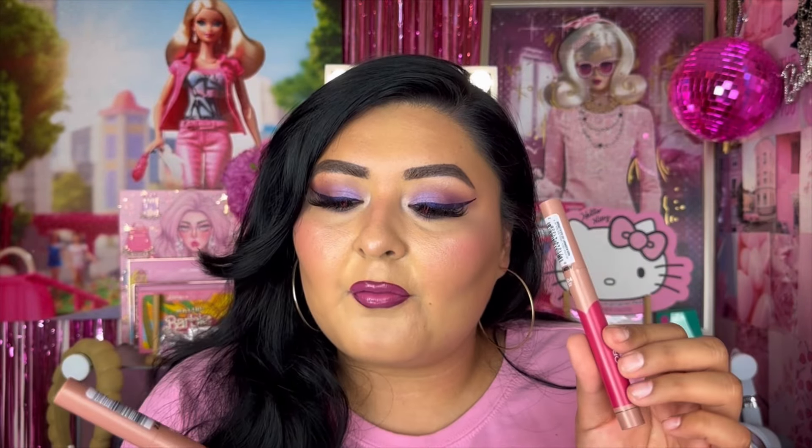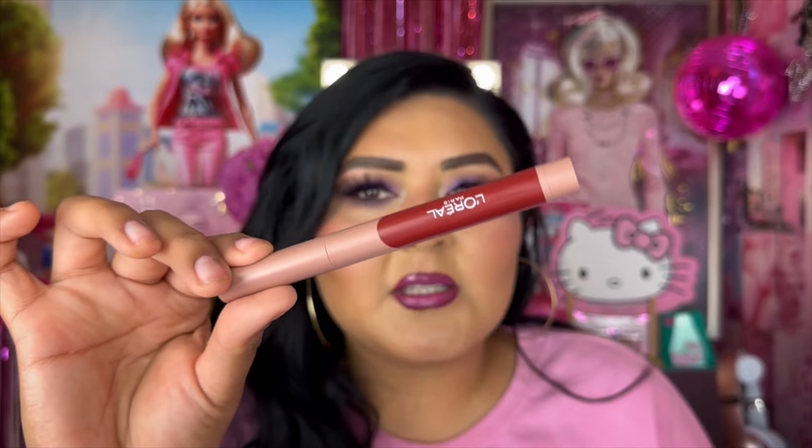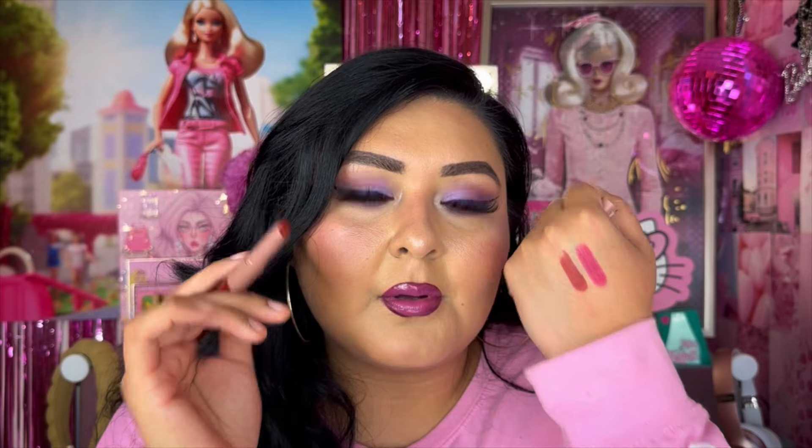The last two products from today's video are from L'Oreal — these are their Matte Lip Crayons. I picked up the shade Spice of Life as well as Toffee Cherry. They look so nice — really nice and creamy as I was swatching them. I can't wait to try these out on the lips.